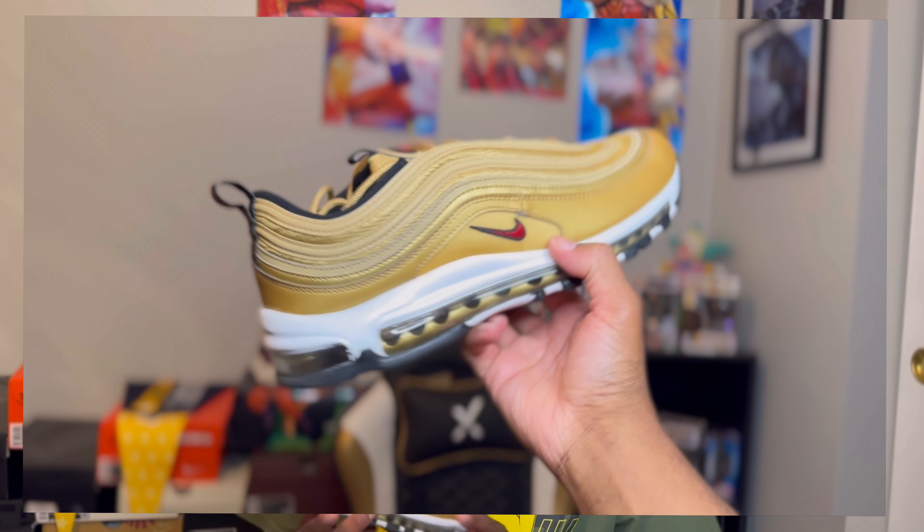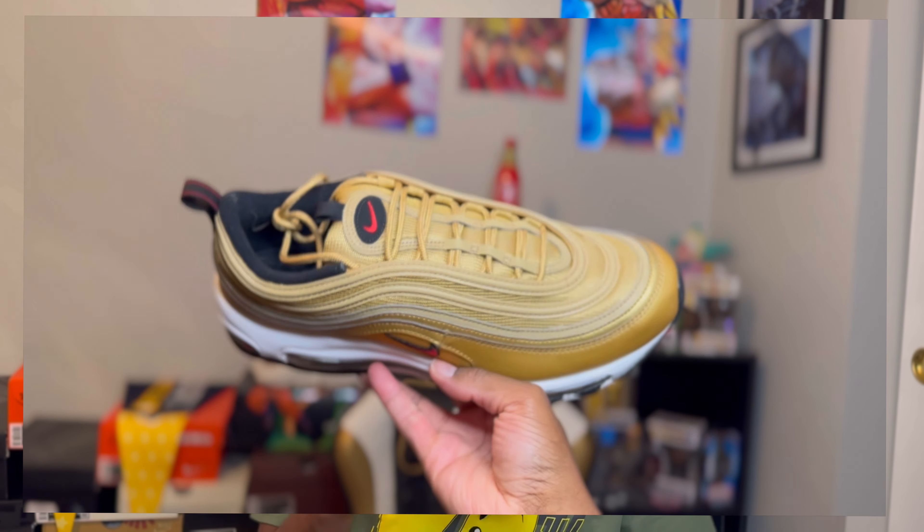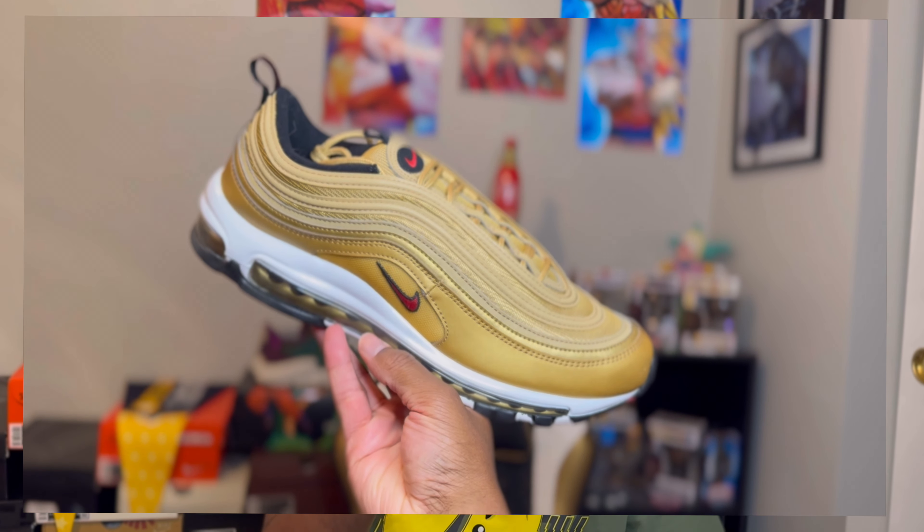Throughout the last couple of years I have been growing more fond of Air Maxes. I have a plethora of them, and one of the most comfortable and versatile is the Air Max 97. I have the Undefeated pair and the Gold Bullet — the metallic gold. I will definitely be putting these on foot; it's my favorite colorway.